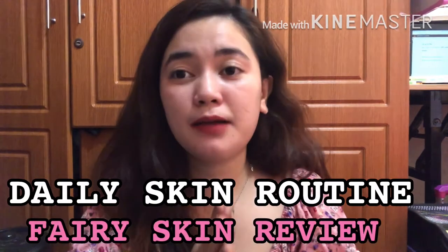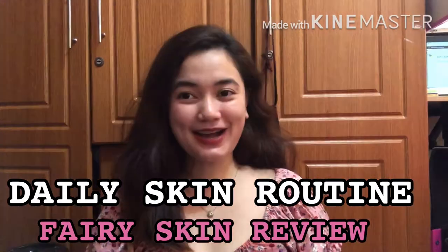Hi, mga babies! This is Baby, and welcome back to my YouTube channel. For today's video, I will be reviewing my daily skin routine that I've been using for almost a year now. I think it's time to share it with you, because after more than a year of using it, this is where I settled and the effect on my face has been amazing.